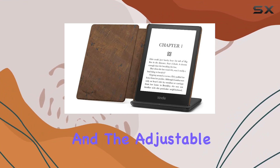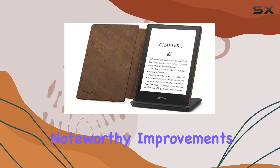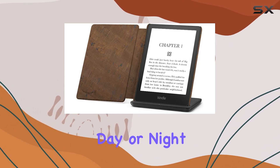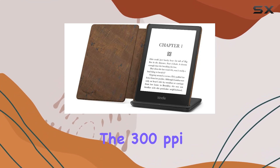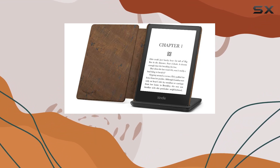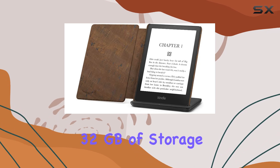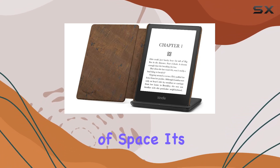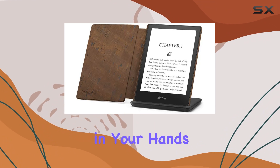The auto-adjusting front light and the adjustable warm light are noteworthy improvements. This means your reading experience is optimized whether it's day or night. The 300 ppi glare-free display continues to deliver that paper-like feel, even in bright sunlight. With 32GB of storage, you can now store thousands of titles without worrying about running out of space. It's a true library in your hands.